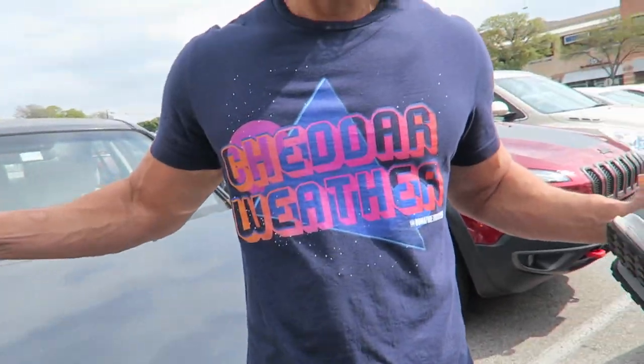Look at the Cheddar Weather shirt, bro. Some people have bought this shirt — many people have bought this shirt, which is really cool, man. They're on the bandwagon about the Cheddar Weather.